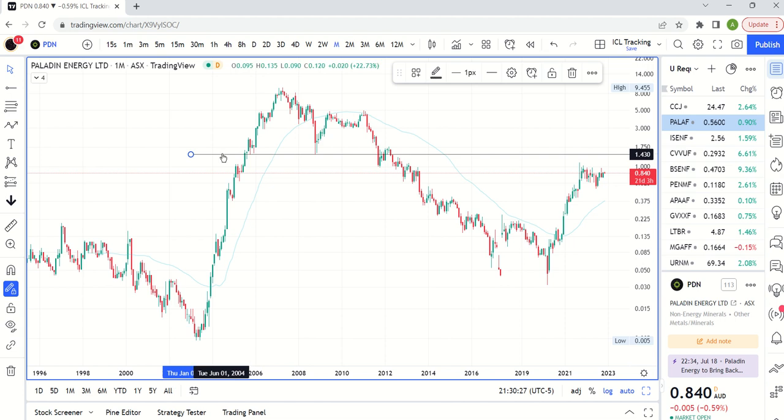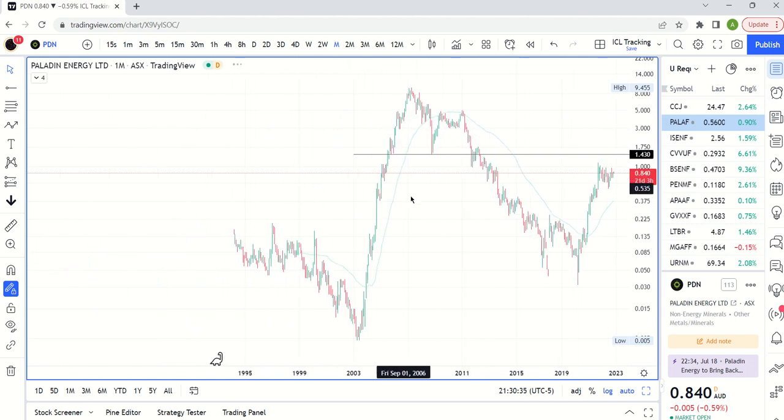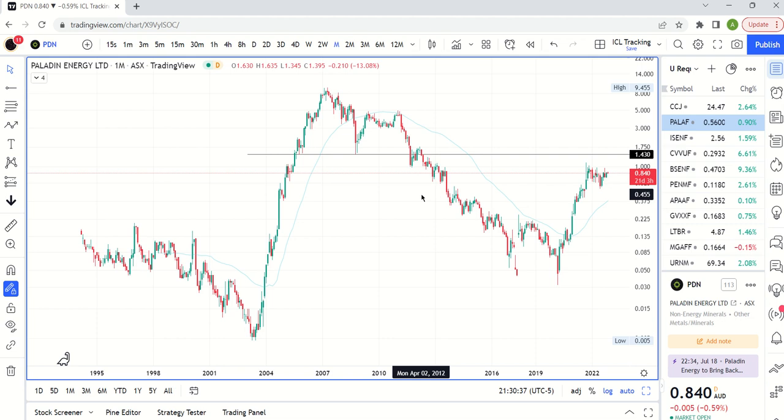That's the update on uranium across the board. The general direction of the market is what's going to pull this sector either higher or lower, as usual. The CPI number coming out Thursday is certainly going to be the next pivot point for the market, so that's what we're watching for. I'll try to release a video about that so we understand where the trend is going — that's the most important thing. Thanks for watching.